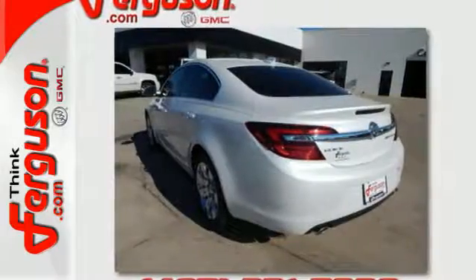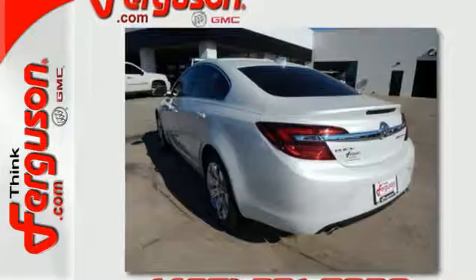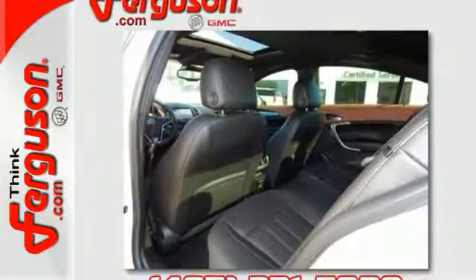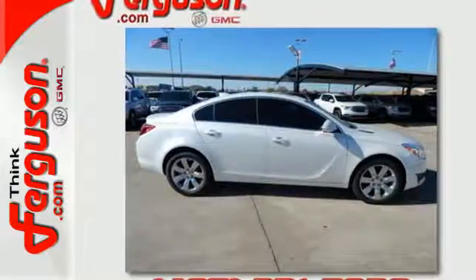Dual-zone climate control, Stabilitrac, and a rear-vision camera make this Regal a smart choice. It effortlessly blends modern styling and classic Buick performance.